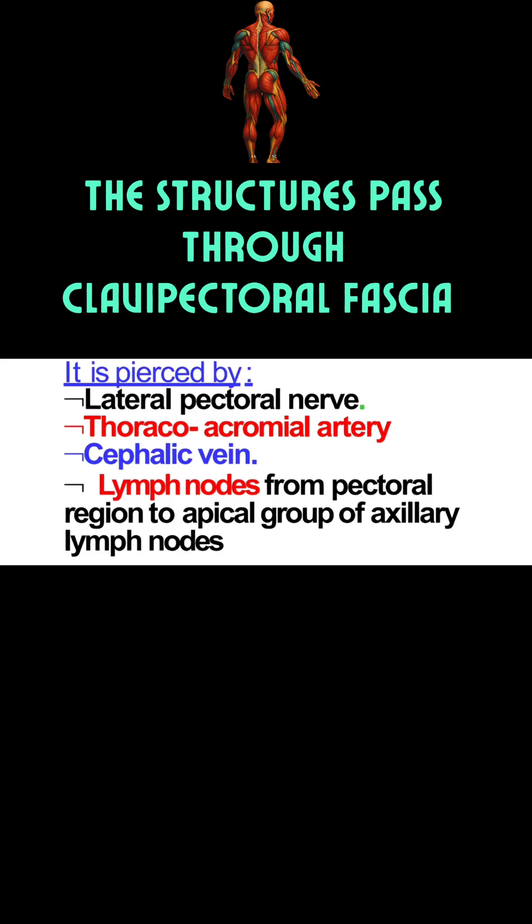The last structure is lymphatics — from the thumb, the dorsal plexus of the hand, and the lateral proximal plexus, which run along the antebrachium. Upon reaching the level of the arm, they follow the course of the cephalic vein in the superficial fascia and drain into the infraclavicular lymph node in the infraclavicular fossa.